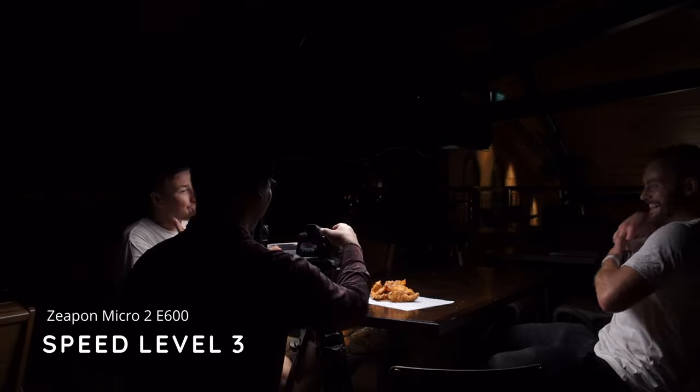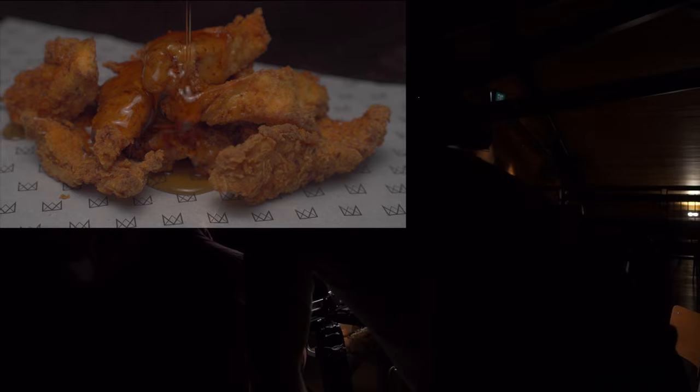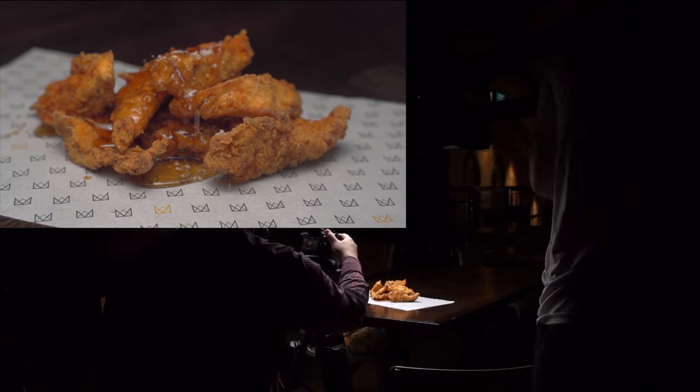There's a great reaction moment pulling away from the shot — the sauce is what you're looking at there.